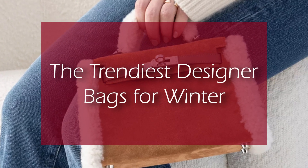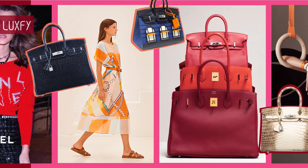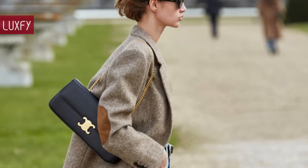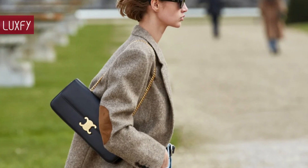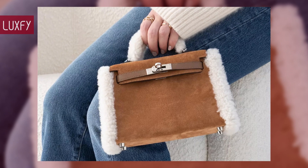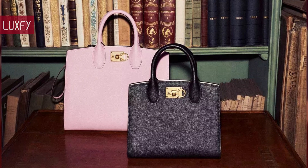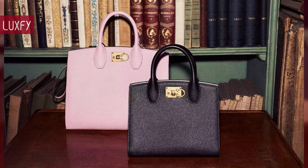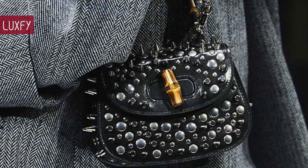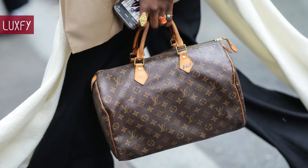Welcome to Luxify, where we talk about fashion, luxury, and all the best things. Welcome to our video listing the trendiest designer bags for winter. Winter is coming, so it's time to see which designer bags will be the most popular of the season. Some trends for winter are furry and puffy bags, briefcases, and hobo bags. Here I'll show you 12 designer bags you will love to wear this season, all linked below in the description box. Here are the trendiest designer bags for winter.